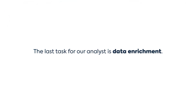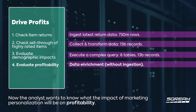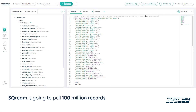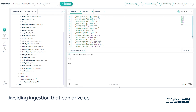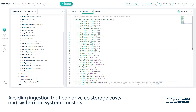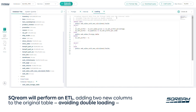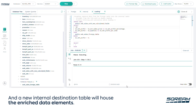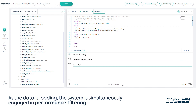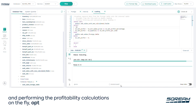The last task for our analyst is data enrichment. The analyst wants to know what the impact of marketing personalization will be on profitability. Scream is going to pull 100 million records from an external data source to create a foreign table, avoiding ingestion that can drive up storage costs and system-to-system transfers. Scream will perform multiple ETLs, adding two new columns to the original table and avoiding double loading. As the data is loading, the system is simultaneously engaged in performance filtering — extracting only the values it needs and performing profitability calculations on the fly, optimizing speed and throughput.